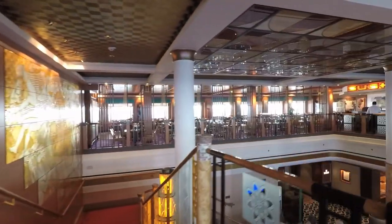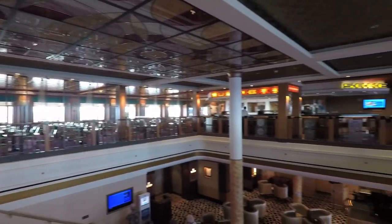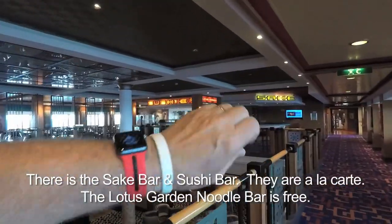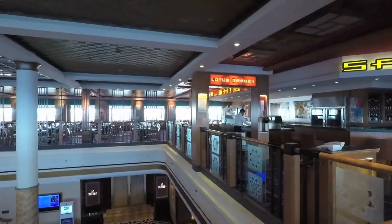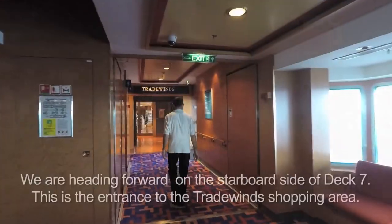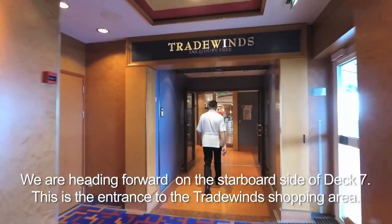Here's the stairway from Le Bistro and the champagne, martini, and whiskey bars. There's a sake bar and what's called the Lotus Garden — that's included. Some might call it a noodle bar. And then there's a sushi bar — sushi is a la carte. We're heading forward on Deck 7, starboard side.